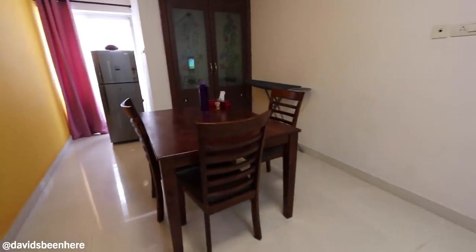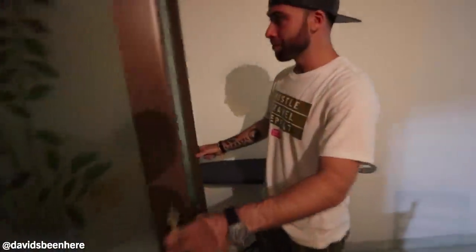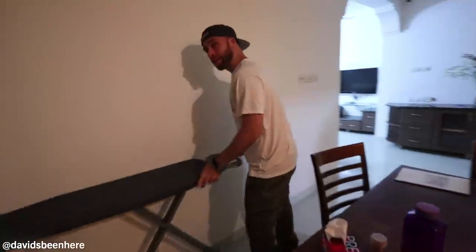Over here we have the dining area and here we have the fridge. The only thing we have here is lots of water, but I'm so thirsty — we need it. I've got to leave this out for later. We also have another closet here — this is a closet where they have a drying rack. If you need to, you can dry your clothes. Always essential.